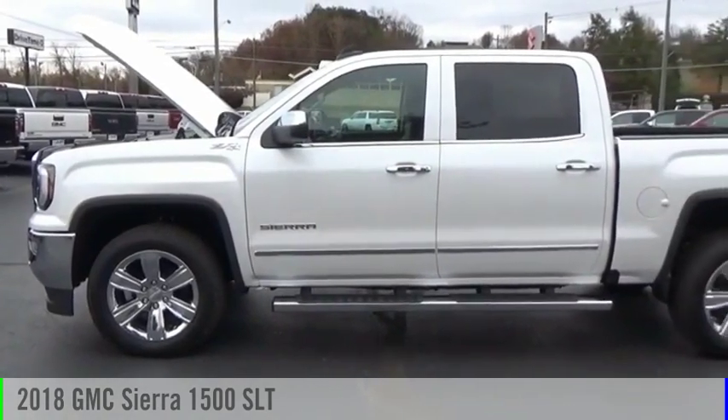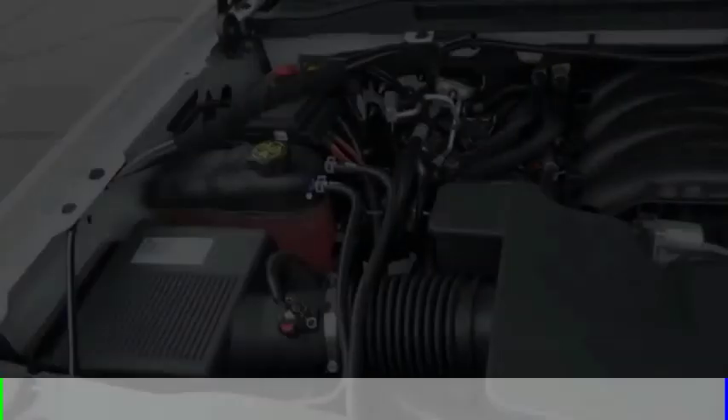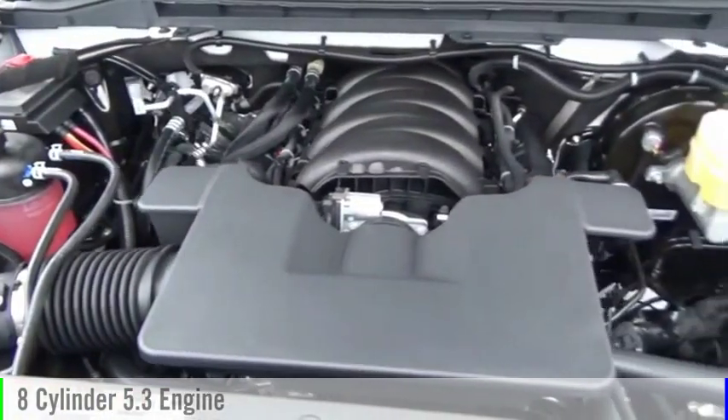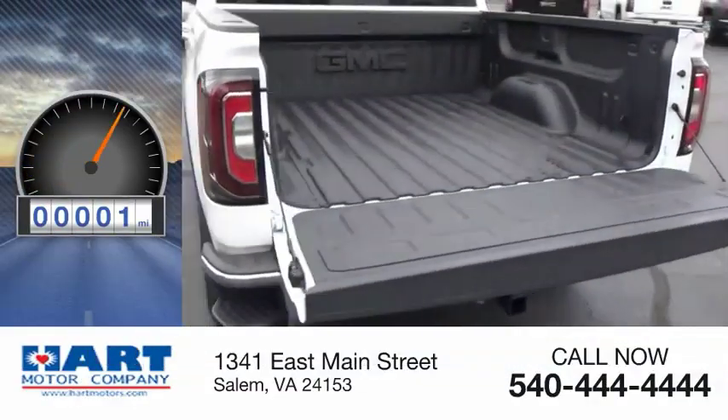Come test drive the 2018 Sierra 1500. This vehicle is powered by a 4-wheel drive, 8-cylinder, 5.3-liter engine. This vehicle has less than 100 miles.